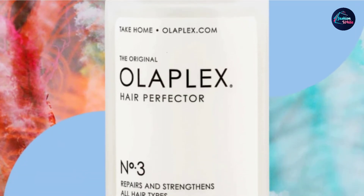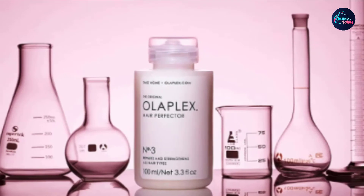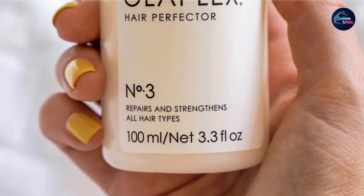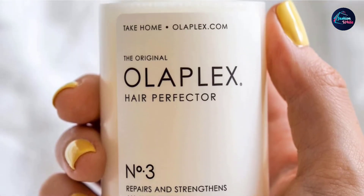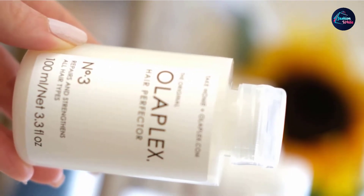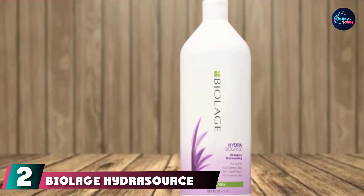This treatment isn't for everyday use, so even if the bottle doesn't have a lot of product, it should last you for a while. The Olaplex Hair Perfector No-3 needs the help of other hair repairing products, especially in your shampoo and conditioner. It's always best to couple this treatment with a sulfate-, phthalate-, paraben-, and phosphate-free shampoo and conditioner that is safe for colored or bleached hair. Moisturizing and hydrating products are great accompaniments for bringing back life into your dry hair.